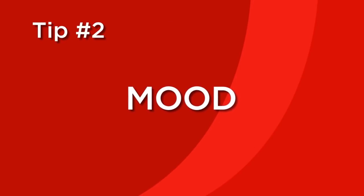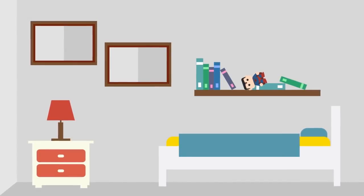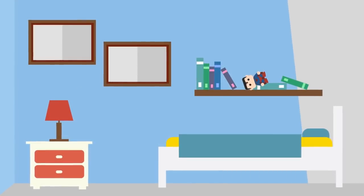Tip number two. When selecting a color for your wall, it's important that you consider the mood you want for the room. According to research, colors can affect our mood. So take a bedroom for example, and you want a peaceful and calming feeling to it — you can use soft cool colors like light blue.